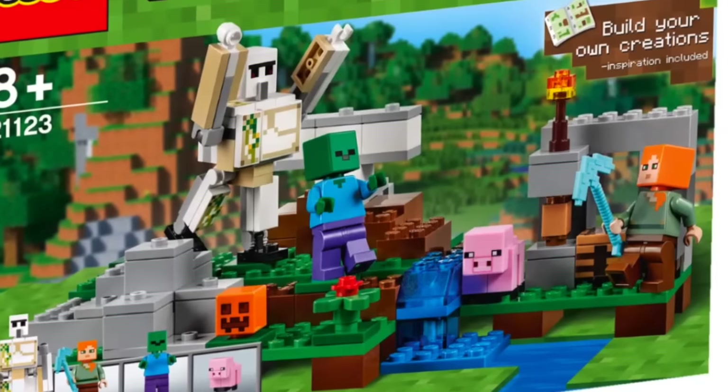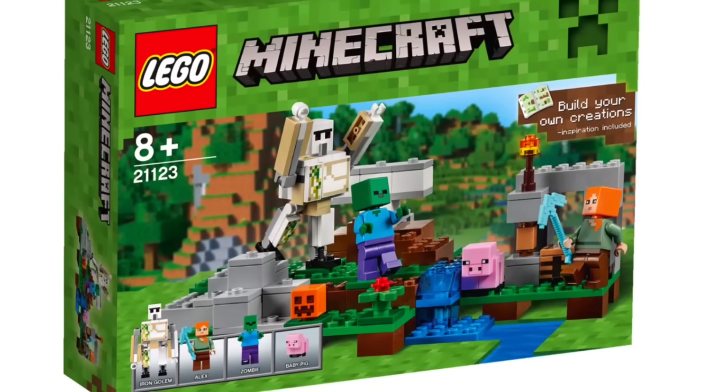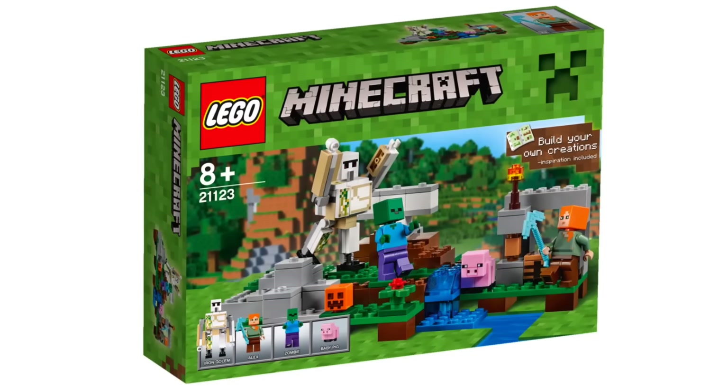We also have four new Minecraft sets revealed. The first one is just called the Iron Golem, because it has an Iron Golem in it. Other than that, it's pretty plain — we have Alex, a zombie, and a baby pig, which isn't that special.